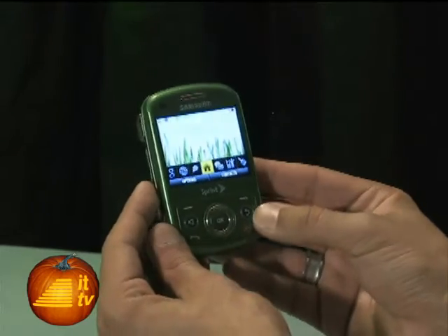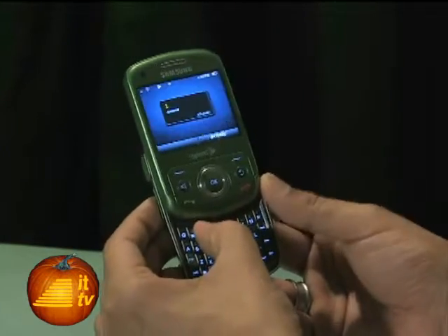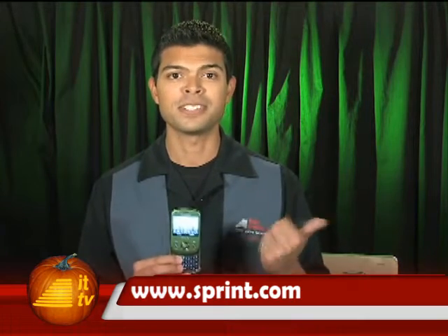This is a slider phone, so the keyboard is hidden. The keys are pretty soft to the touch when pressed. I didn't find it too hard to operate. Overall, the main focus of the Reclaim is to be eco-friendly. For the latest pricing details, be sure to visit Sprint's website. That does it for me this week — let's send it over to Dave.